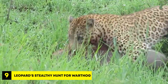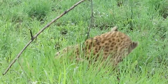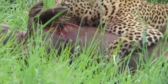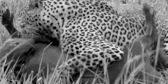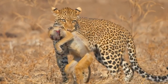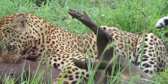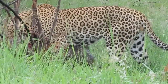Number 9: Leopard's Stealthy Hunt for Warthog. This encounter takes place in the Thorny Bush Game Reserve, where a young male leopard attacks a warthog. The leopard uses its strong jaws to grip the warthog's chest tightly, making sure it can't escape. Slowly, the leopard bites deeper into the warthog, understanding that any mistake could lead to losing its meal. Leopards are skilled hunters that usually aim for the throat or chest to immobilize their victims quickly. As the warthog struggled and screamed, the leopard hoisted it off the ground to finish it off, then started to eat the flesh.